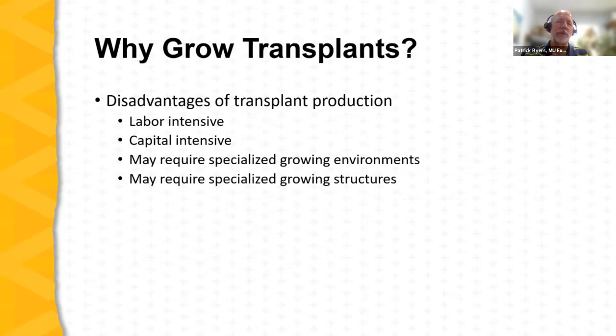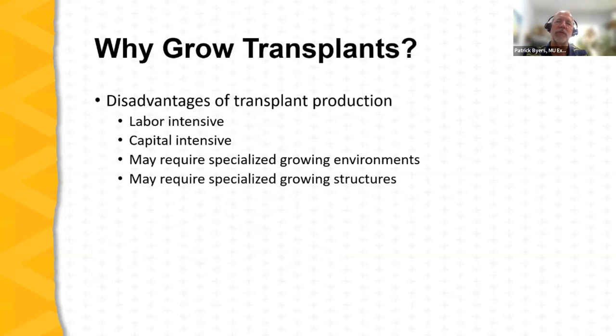There are some disadvantages. Growing transplants is both labor and capital intensive — there is a cost per transplant that doesn't exist with direct seeding. The benefits do generally offset that labor and capital, but it's important to recognize the costs. Seedlings may require specialized growing environments or structures, and there is a cost in establishing and maintaining these.